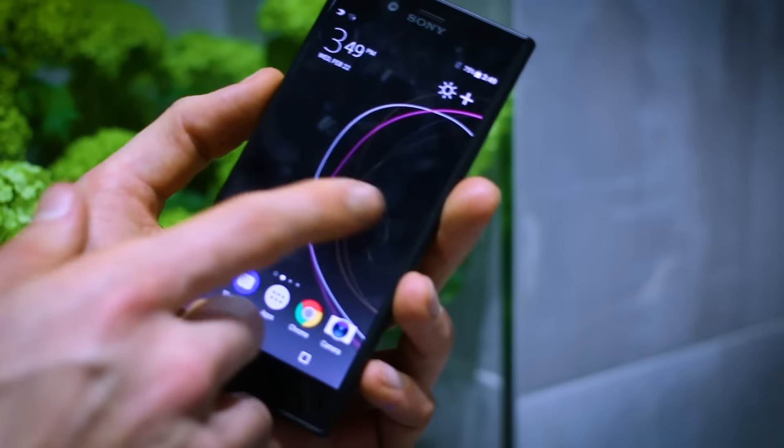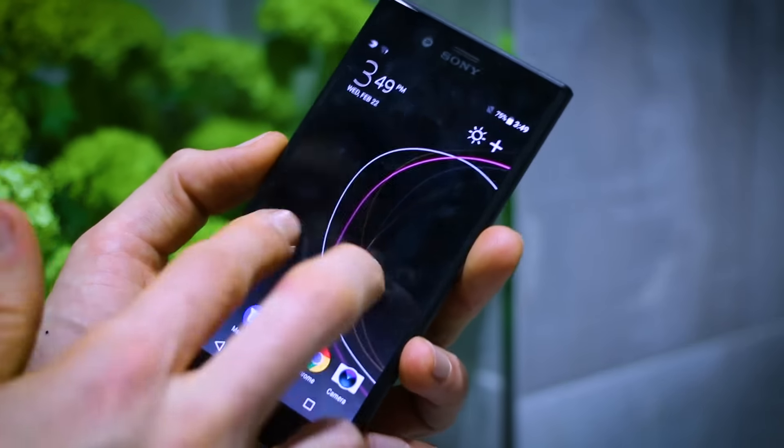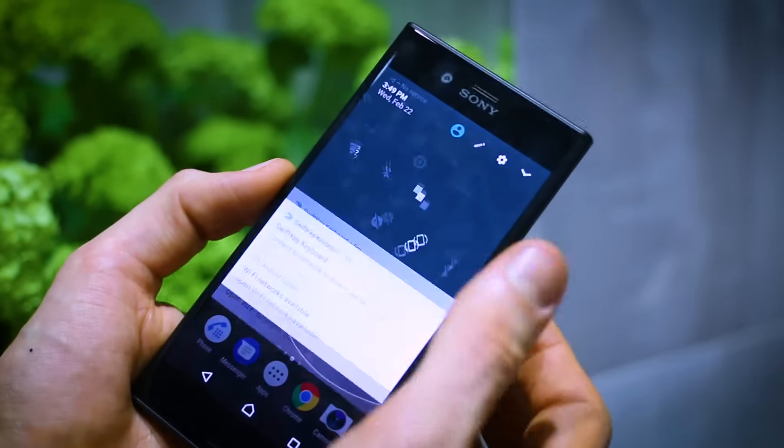When we go into the user interface, it's Android 7 with very few changes from what we've seen from Sony in the past. There's a new core wallpaper that changes as you scroll through, but ultimately Android 7 means loads of app support and the same Sony UI that we've grown to really like in past phones.